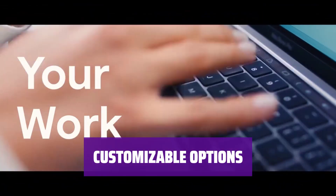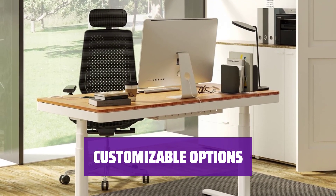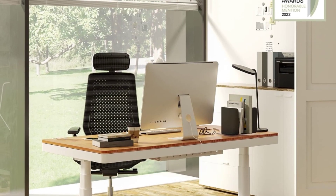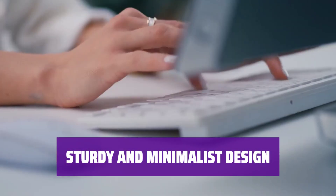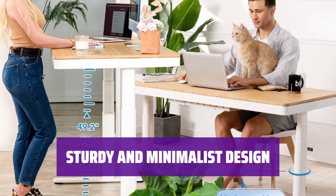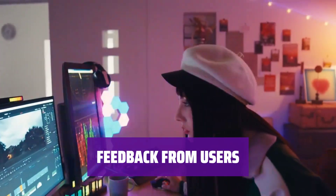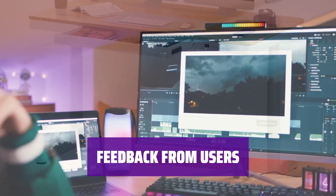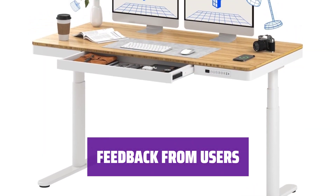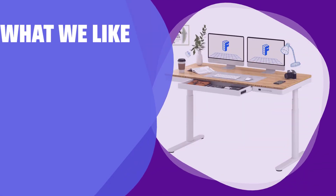Choose from different desktop surfaces and colors, such as bamboo or natural wood, and select between white or black desk legs for a personalized touch. Experience the sturdiness and easy setup of the Q8, with heavy-duty parts and a spacious drawer that keeps your workspace organized and clutter-free. Users love the Flexispot Q8 for its functionality and design, with one user noting the spacious drawer and easy setup while mentioning the desk's weight for moving.